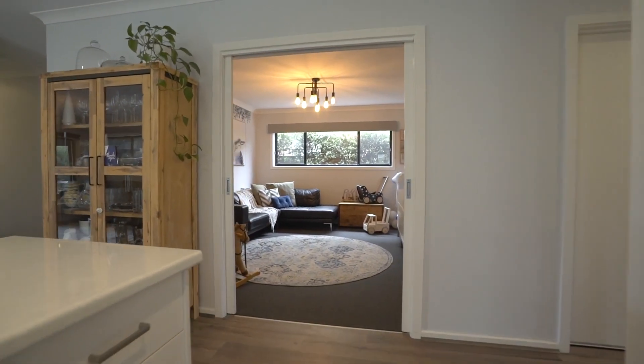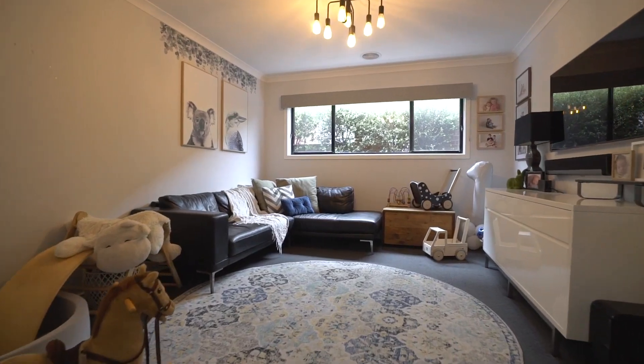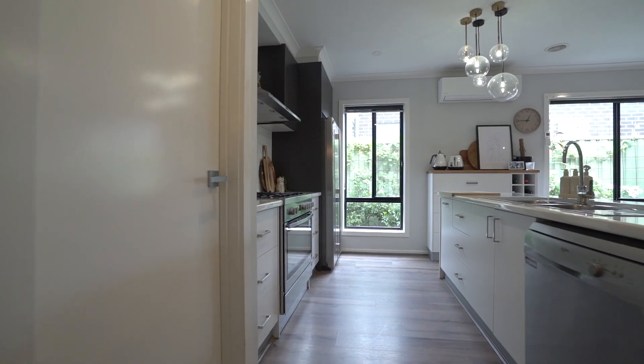A separate living area or theatre room provides a private space for relaxation or movie nights. The heart of the home lies in the spacious kitchen, complete with a 900 millimetre gas cooktop, electric oven, a dishwasher and a walk-in pantry.